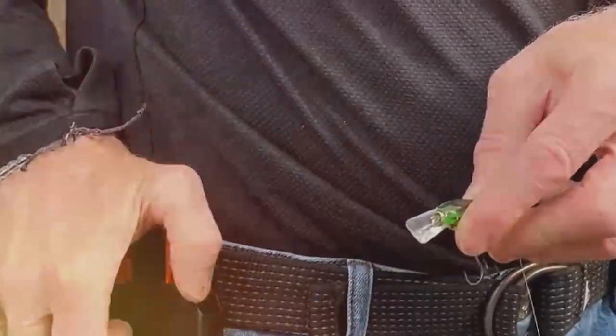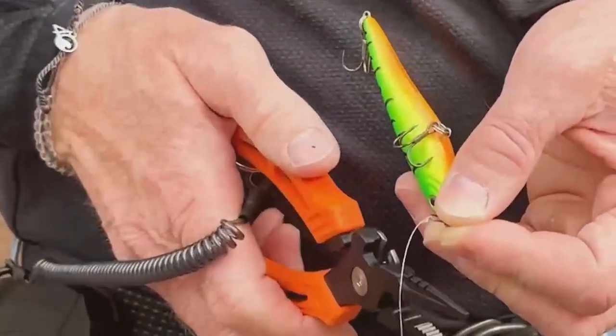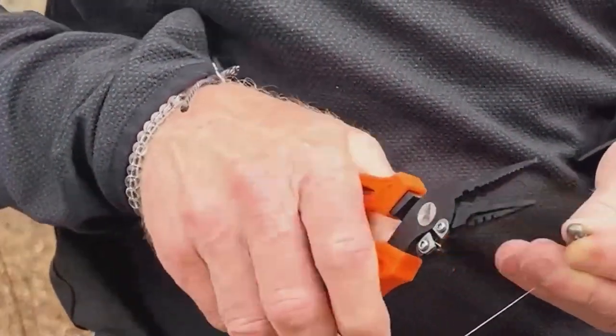So, if you're ready to upgrade your fishing gear, stay tuned as we explore the ultimate fishing pliers that will take your angling game to the next level.